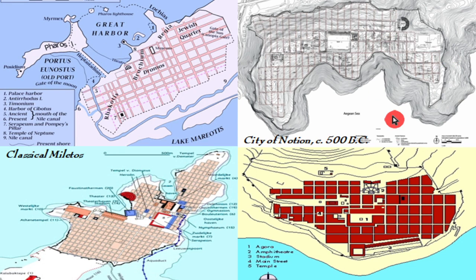There was actually a city called Notion — and of course the city of Miletos — which are good examples of these planned layouts.